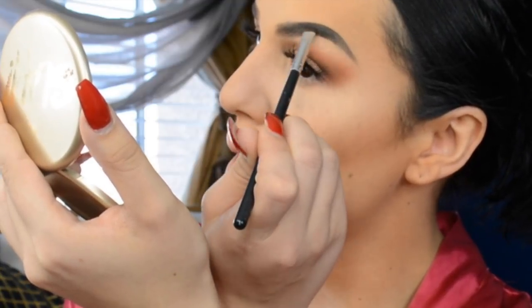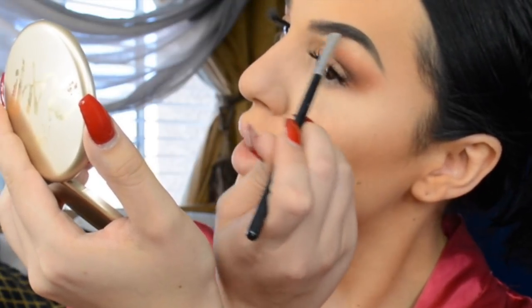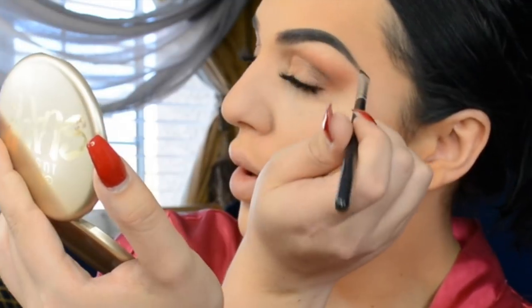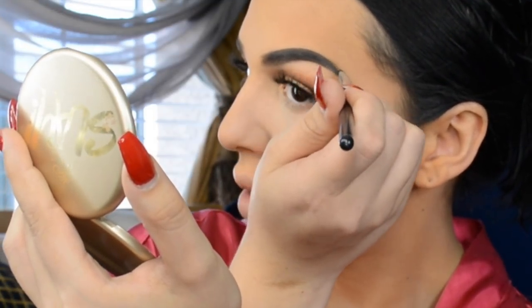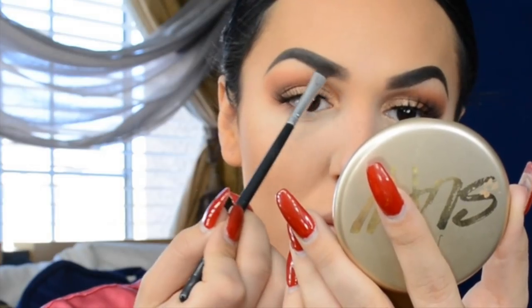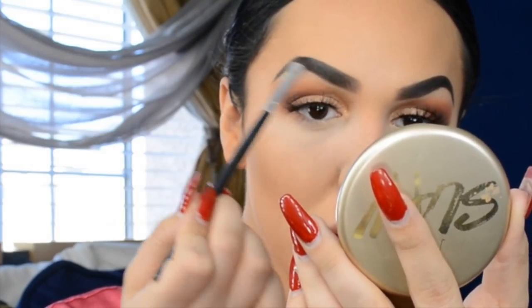To give my eyebrows a really nice depth after all these powders, I go back in with the Tartelette and Bloom palette using the shade Smoke Show. I use that to fill in any transparent pieces in my eyebrows and give them a really nice dark dimension.